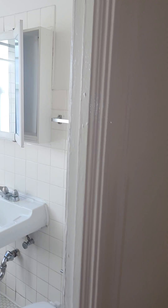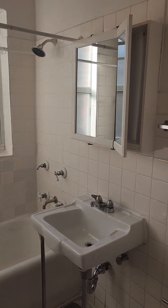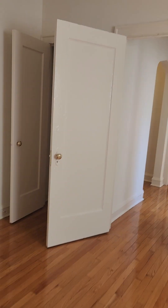Before we go to the second bedroom, let's take a look at the bathroom. This bedroom is large enough to fit a king size bed with dressers. Let's take a look at it from a different direction and now let's take a look at the closet.